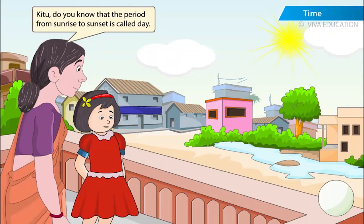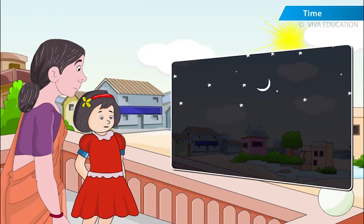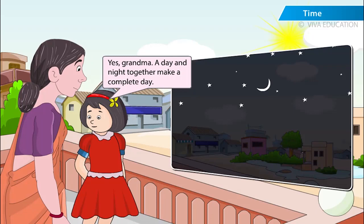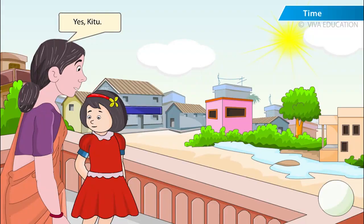Kittu, do you know that the period from sunrise to sunset is called day? And the period from sunset to sunrise is called night? Yes, Grandma. A day and night together make a complete day, isn't it? Can you tell me the different parts of a day?